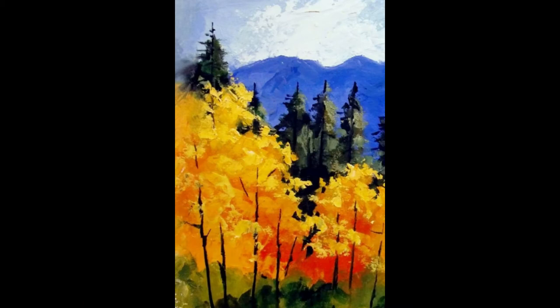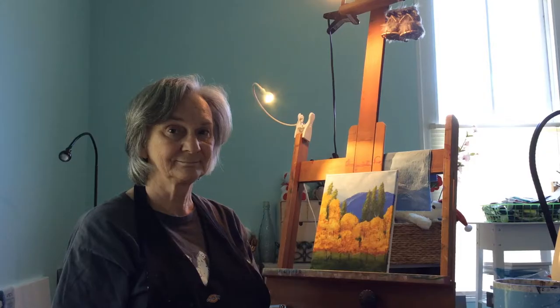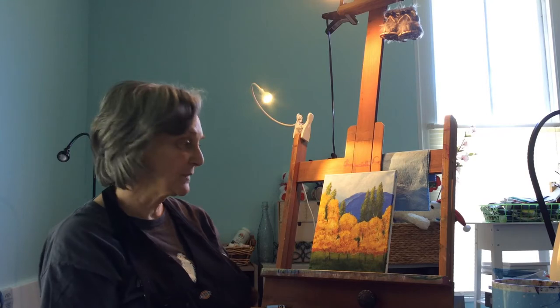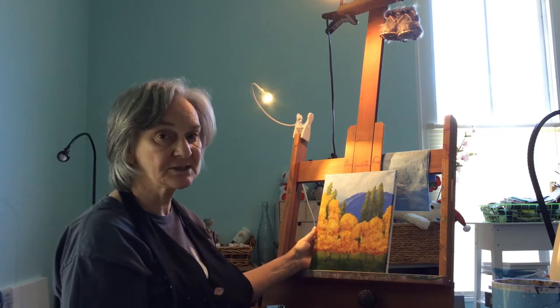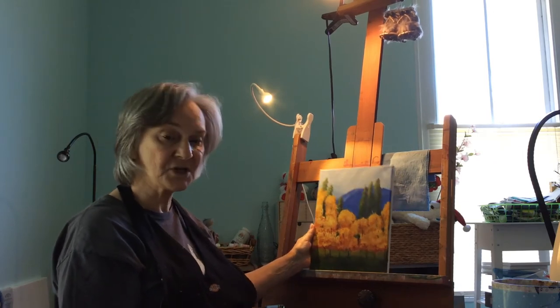The finished project will look something like this. Hi, I'm Linda Nelson, and today we're going to do an acrylic painting. This is an example of it. We may change some things along the way, but let's get started.